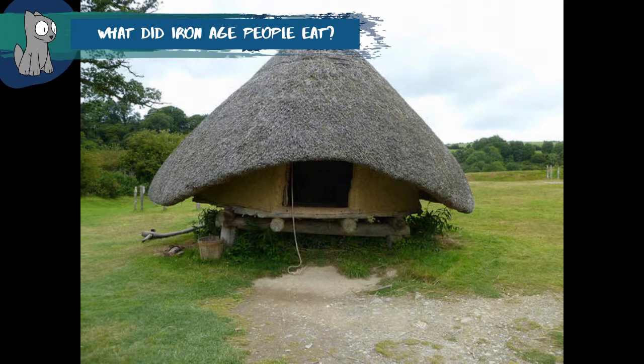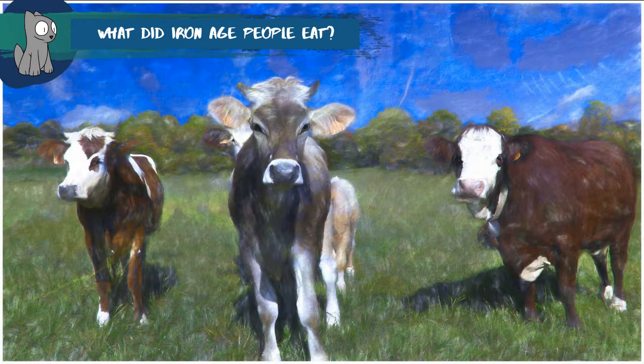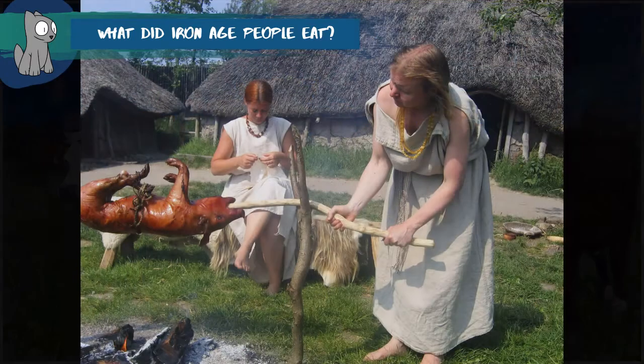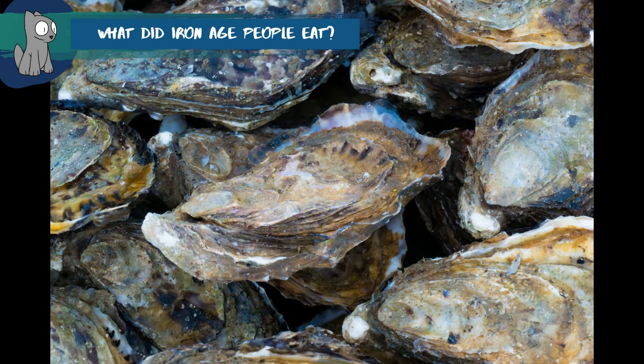The Iron Age people grew wheat and barley, which they made into bread, porridges and stews. Milk from cows and possibly sheep was probably used to make cheeses. Beef, pork and mutton or lamb were the most common types of meat eaten, along with fish and seafood.